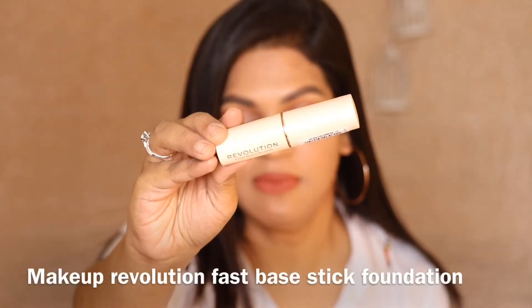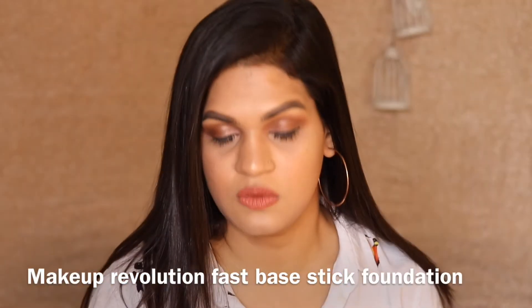Guys, the next foundation is actually a stick foundation, which is the Makeup Revolution Fast Pace Stick Foundation. I have recently reviewed this foundation on my channel. I have shown a full demo. I will link it in the bottom bar below so please check that out. I am in the shade F10. It retails for Rs. 850. I got this at a discount of 30% so please check that out before buying a foundation. You are getting 18 beautiful shades for every single undertone guys. This is such a nice and unique packaging. It comes with this revolving stick type packaging and is so easy to travel with. I will pop this into my travel bag whenever I am traveling somewhere.